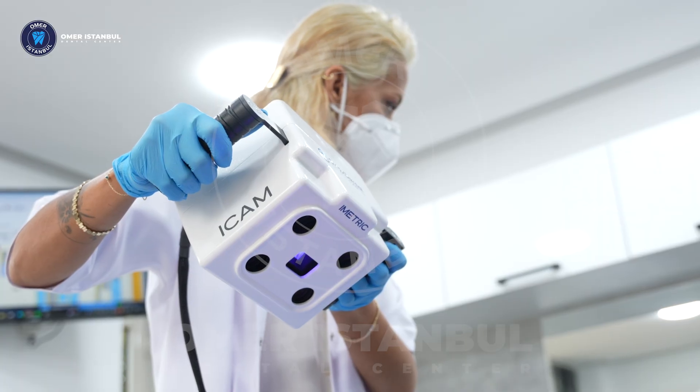Today, I want to introduce you to a revolutionary technology that completely transforms your treatment process: IMATIC 4D.